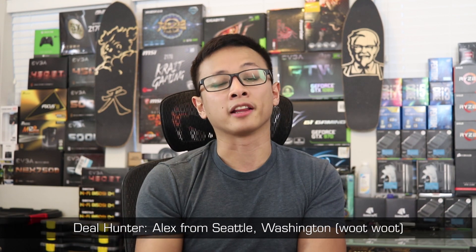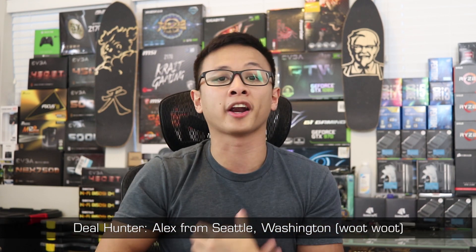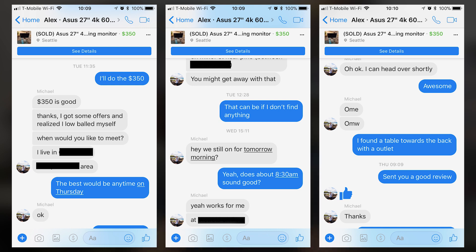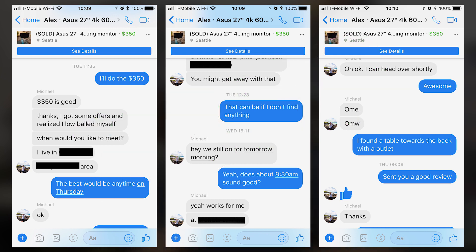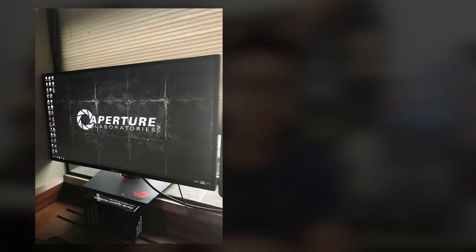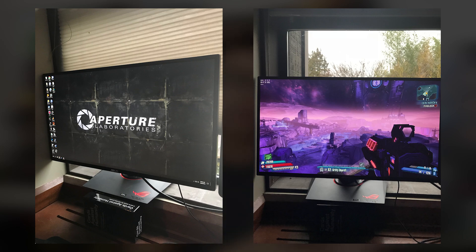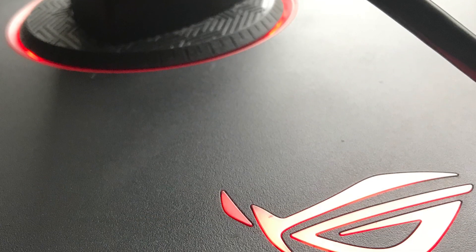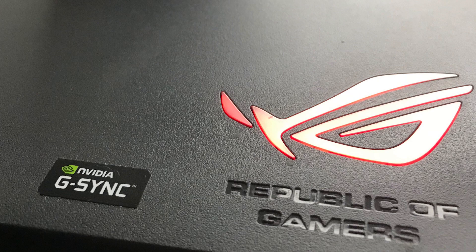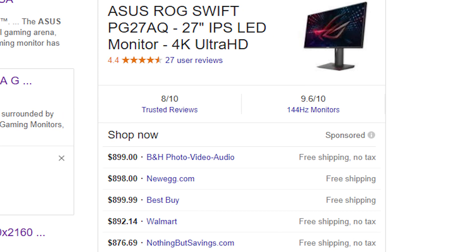Next up we have another Alex, this one from Seattle, Washington — probably about 20 minutes down the freeway from me. He was scrolling through Facebook Marketplace and came across an Asus PG27AQ monitor for $350. The ad originally asked $300 but the seller raised it to $350 after realizing he had under-listed it and was getting multiple offers. The seller just wanted to move it quickly since he was only using it for Rocket League, so Alex acted fast and bought it before everyone else. This is a 4K 27-inch monitor with G-Sync, which pushes the retail price upwards of $800 to $900 — a huge discount.